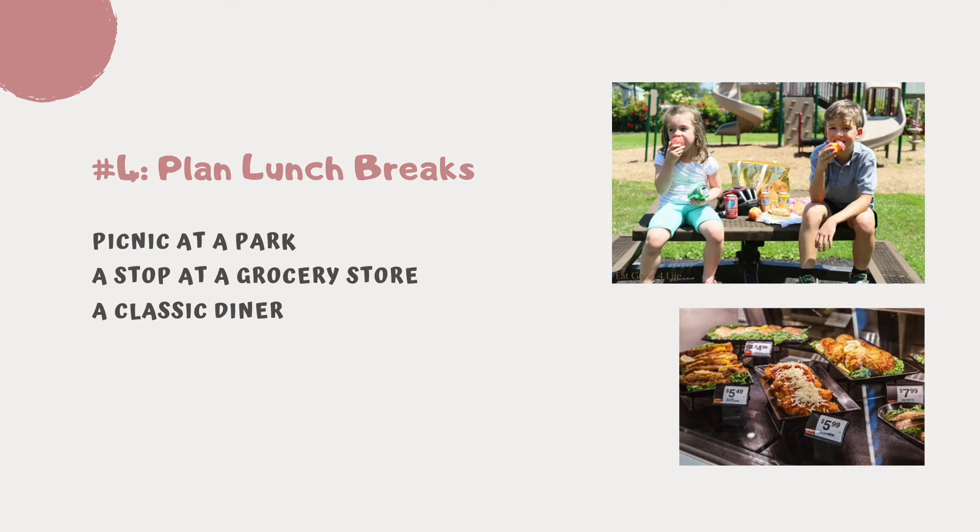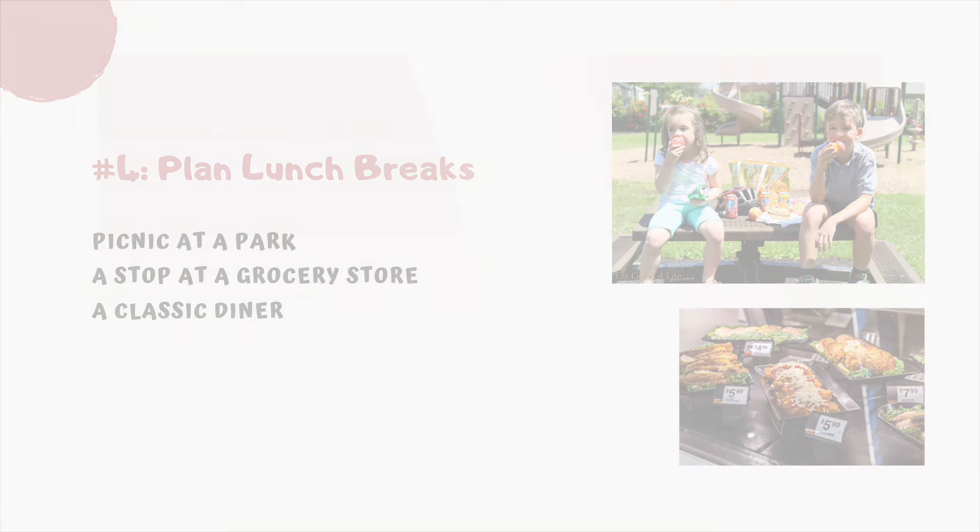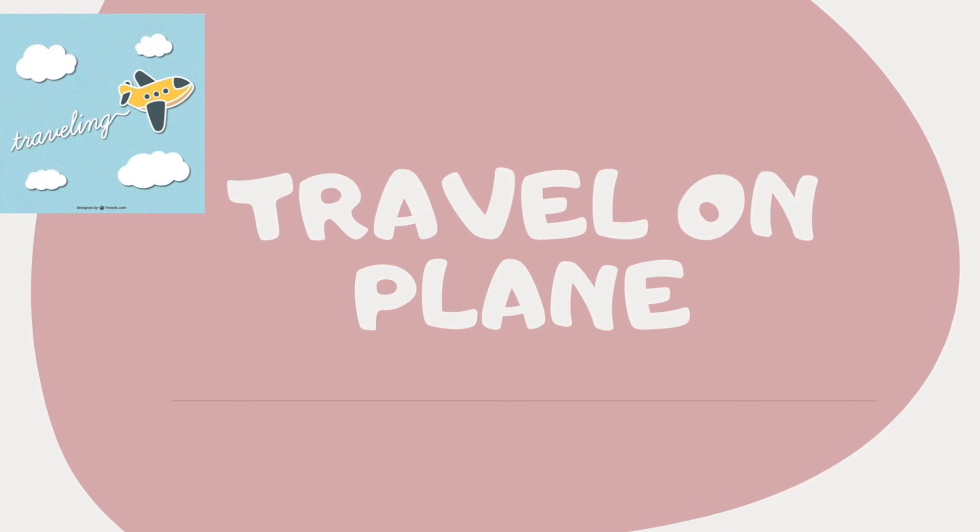A lunch break can be a park with a playground so you can eat outside and run around for a bit, or a stop at a grocery store with a good prepared food section, or a classic diner.